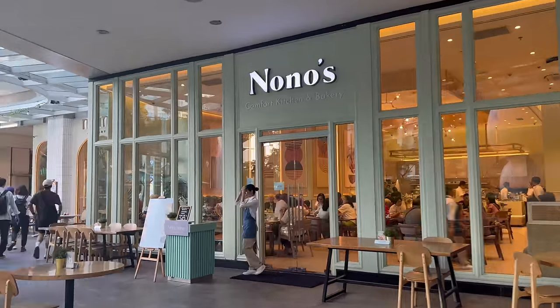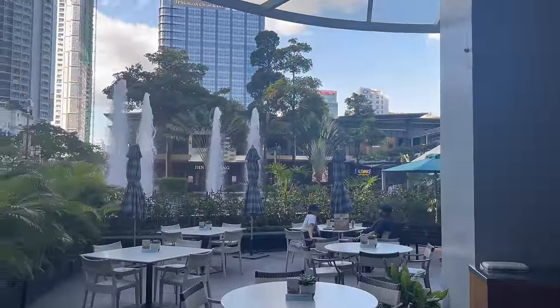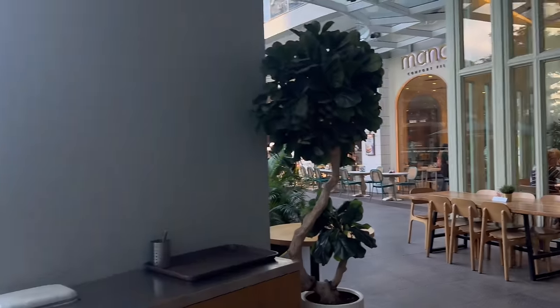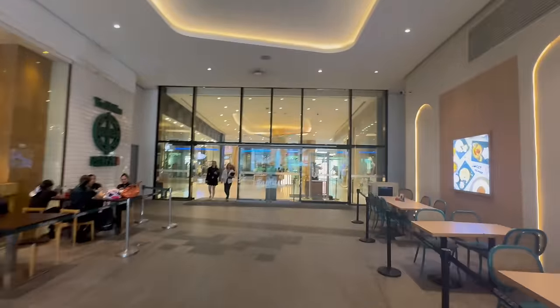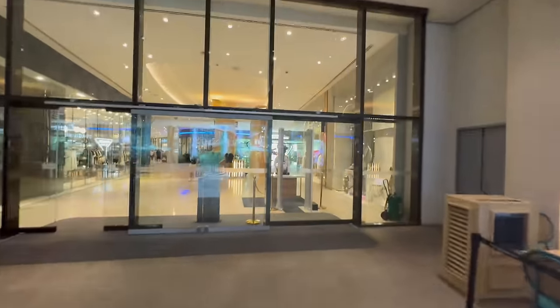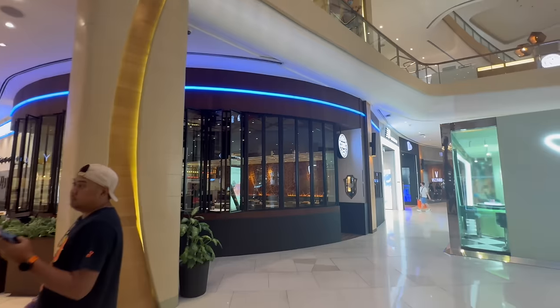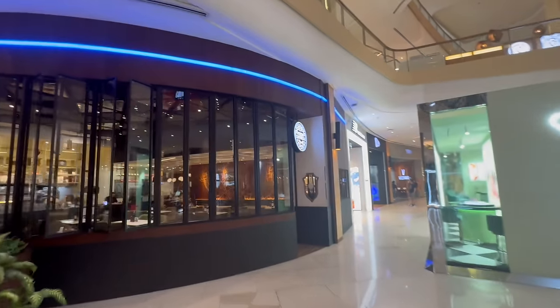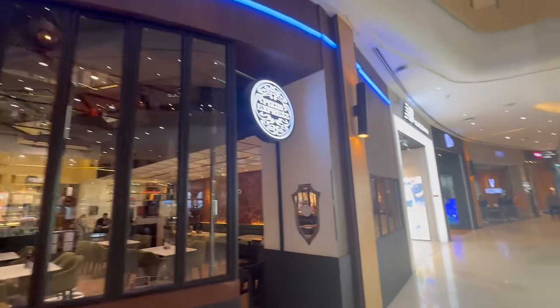There seems to be so many places to eat here, it's too much choice, I don't know what to go for. My vlogs are always about food. Let's go into the mall and have a look around — I love the water features, it looks so nice here, this is such a nice mall.